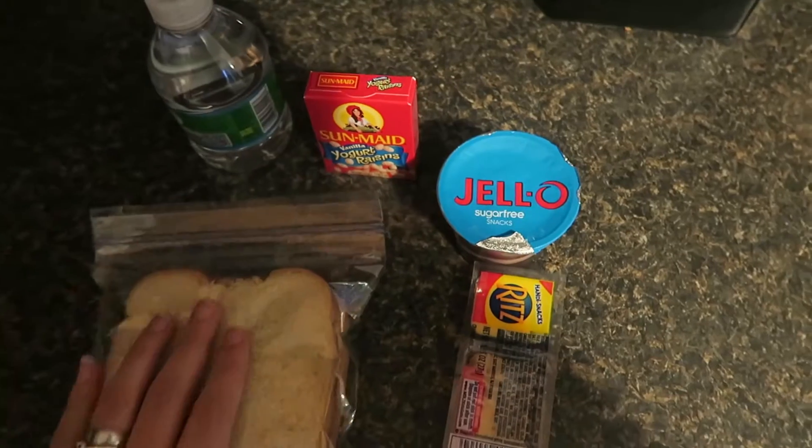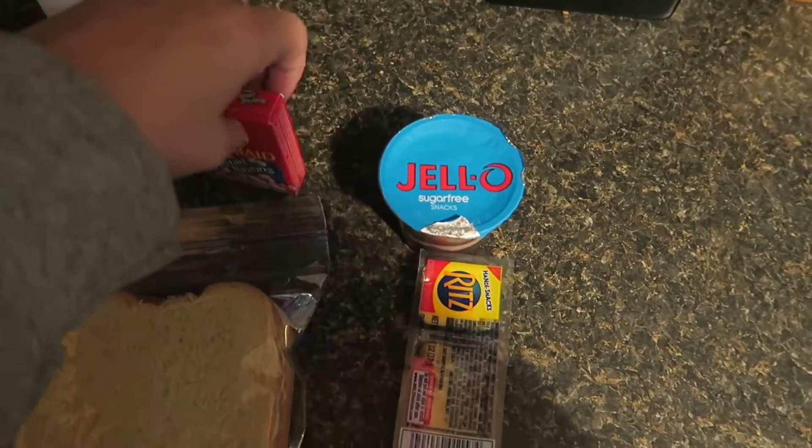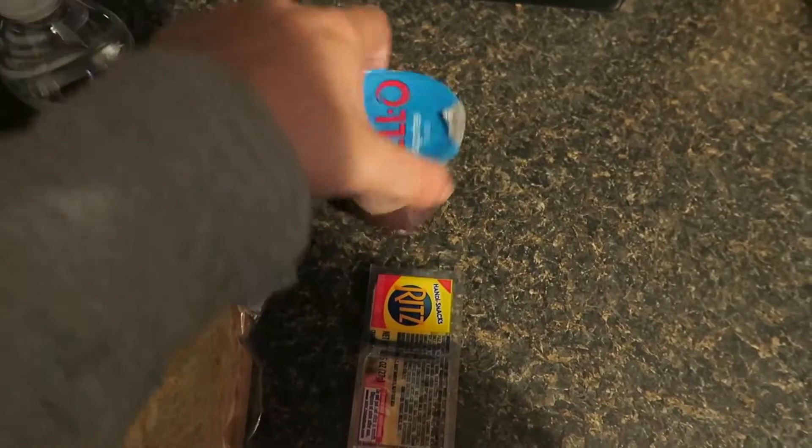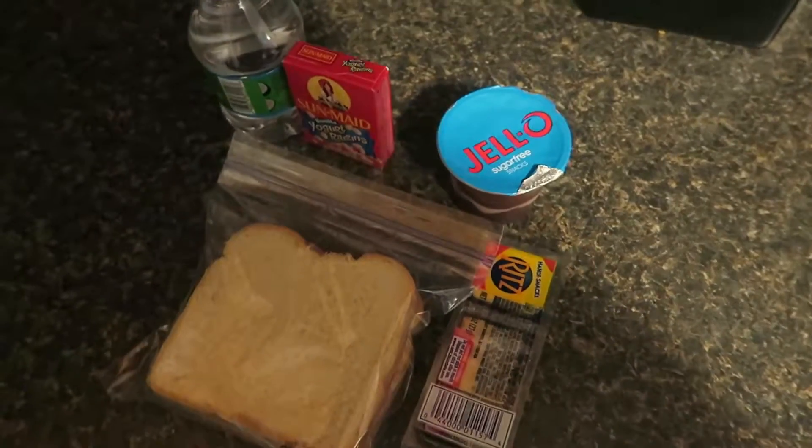Here's Joey's lunch for November 28th. So he has a water bottle, some Sun-Maid yogurt raisins, a Jello pudding, Ritz crackers and cheese, and his famous peanut butter and jelly sandwich.